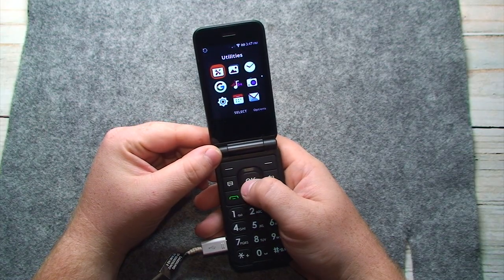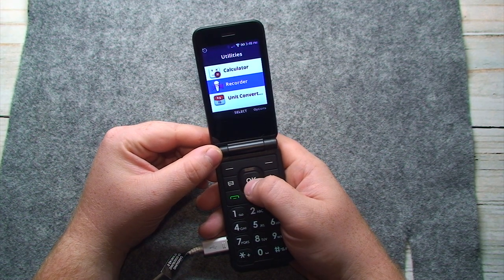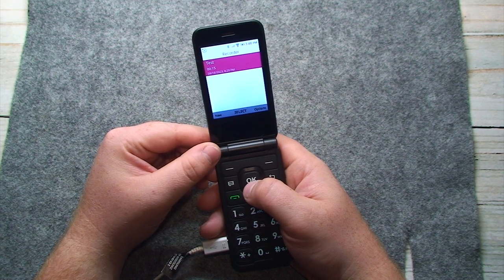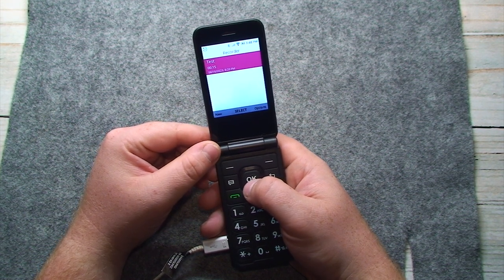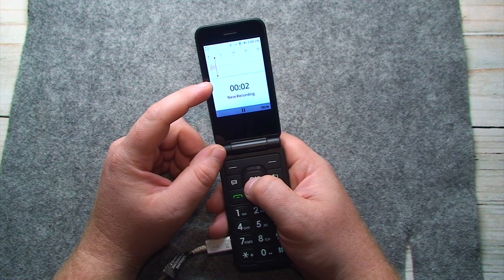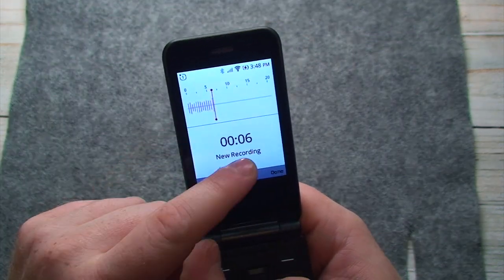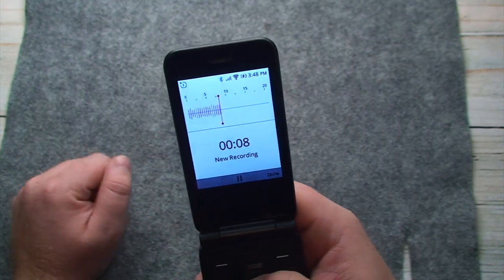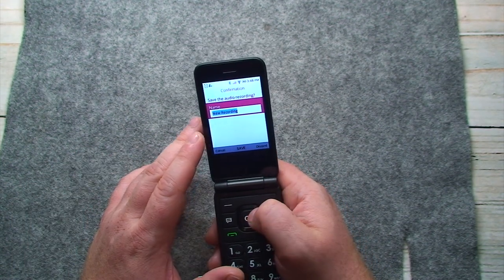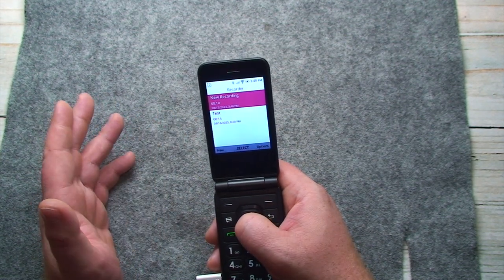You get the customary utilities that just about every phone comes with: a calculator, a unit converter, and even an audio recording app that very closely mimics the voice memos app interface that iPhones have. If I go to do a new recording, it looks very similar to the kind of interface you get on an iPhone — there's a level meter, a timer, the recording name, and you can pause and resume recording. The quality is actually on par with what my iPhone 7 can record.